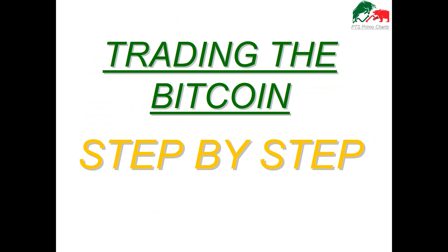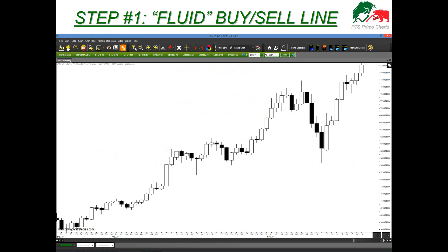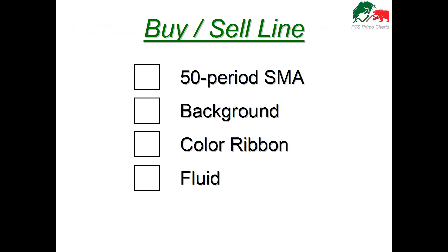Let's start with a step-by-step process. Step one: we want to add the Fluid Buy Sell Line. This is a proprietary tool found only on our platform. Once you load up a Bitcoin chart, go into the upper green strategy tab area and on the far left you'll see Buy Sell Line. Click on that tab, a drop-down menu will appear, and there are many ways to view it. We want to feature the most current and innovative way — our new Fluid feature.